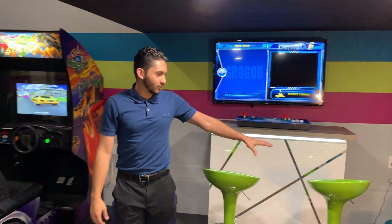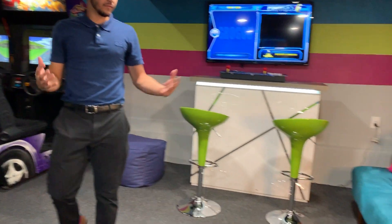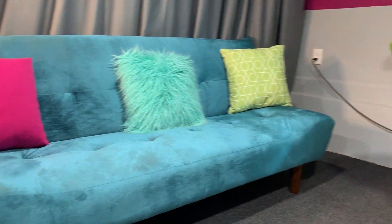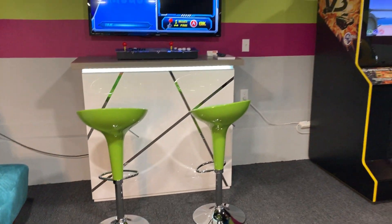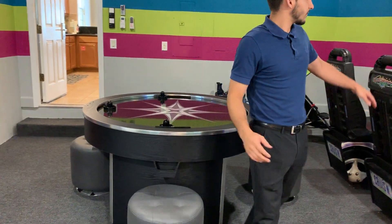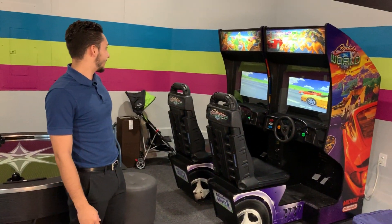You have these beautiful couches that give the area a very hipster feel. Over here you have an air hockey table for four, and then two racing arcade games right here on the side.